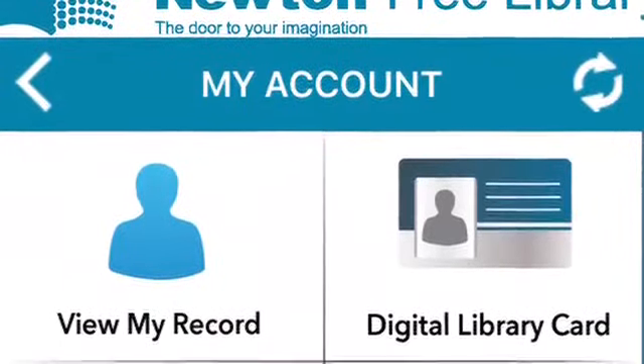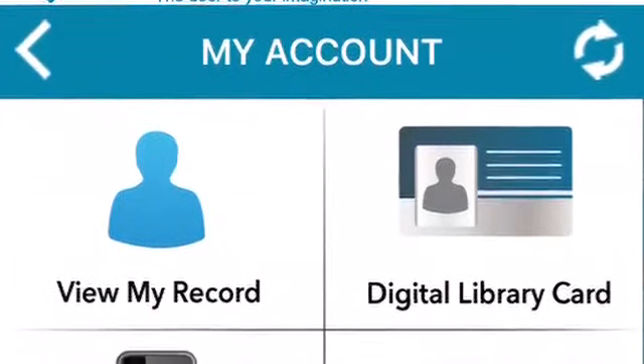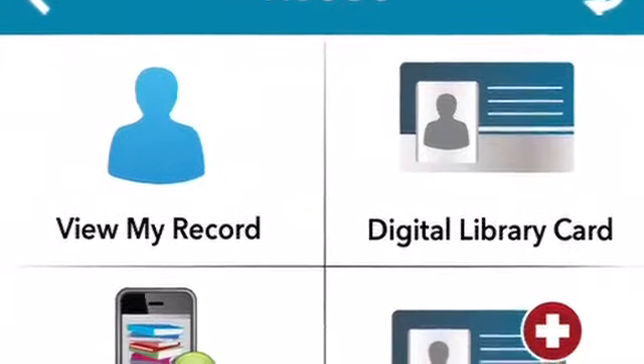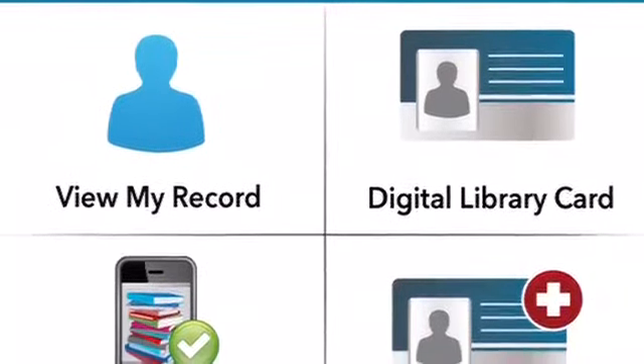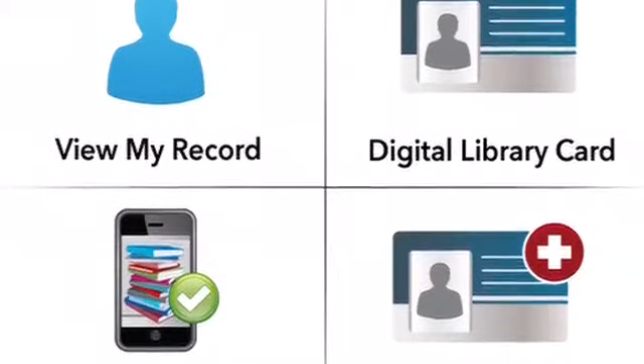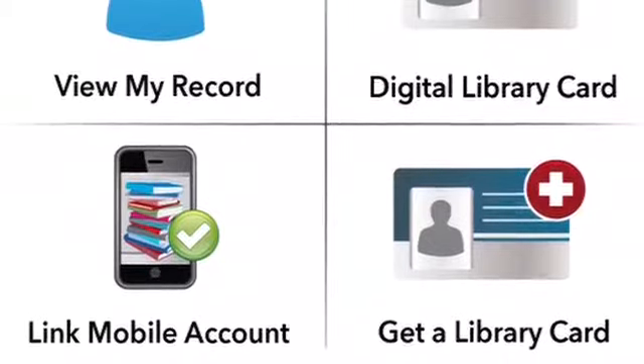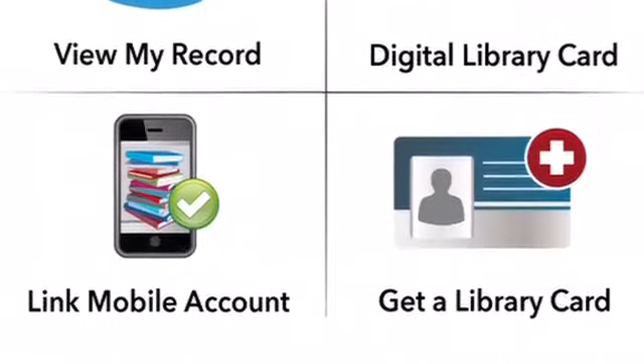Another nice feature about the app is it gives you access to a digital library card. If you forgot your card at home but still want to check out books and materials, you can scan your card directly from within the app. You can also view my record, which means you can see all the books that you have out and you can renew them. That way you can avoid getting fines for late books.